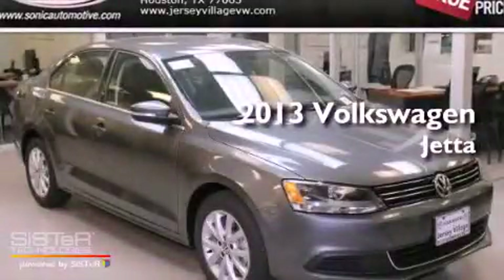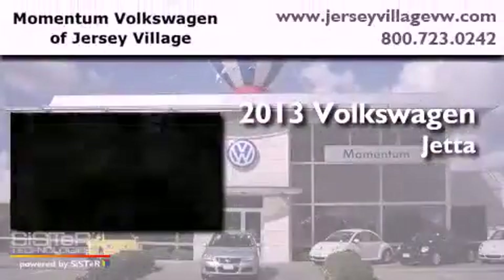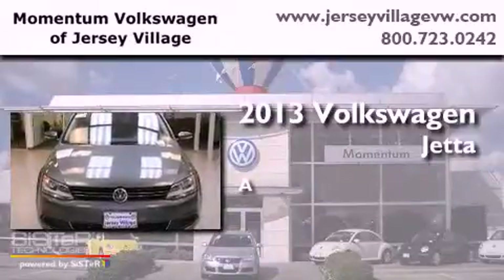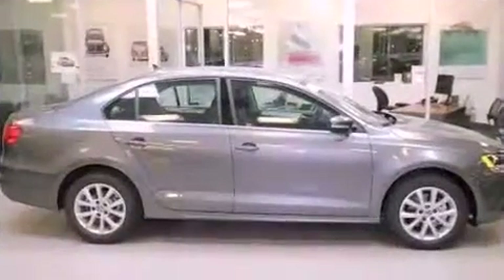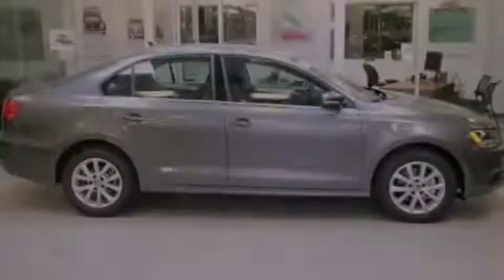This is a brand new 2013 Volkswagen Jetta. All of the following features are included.